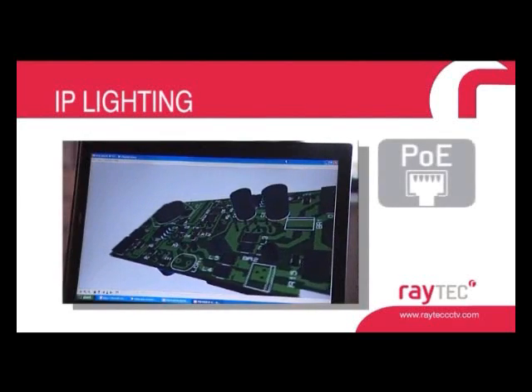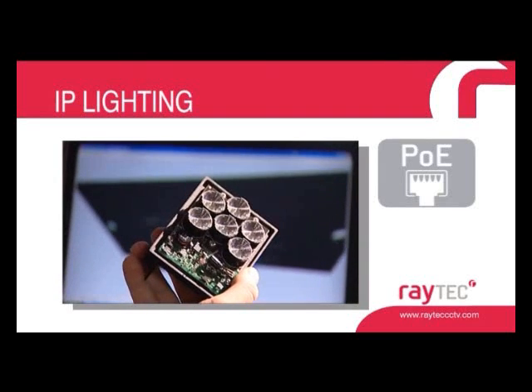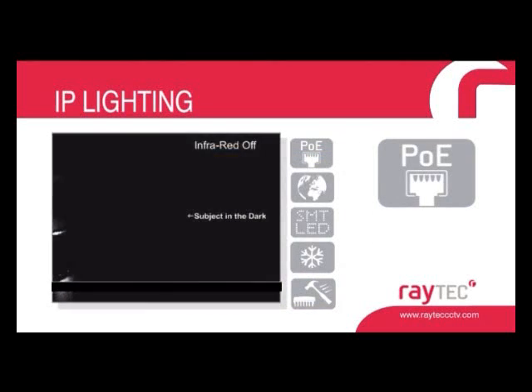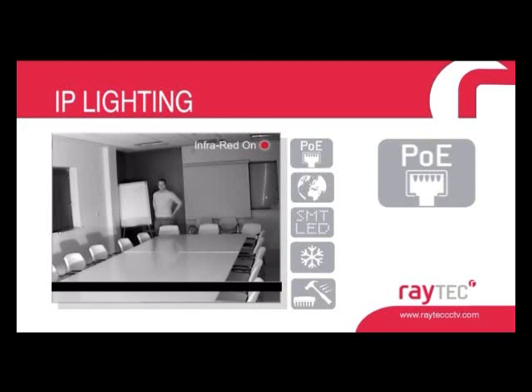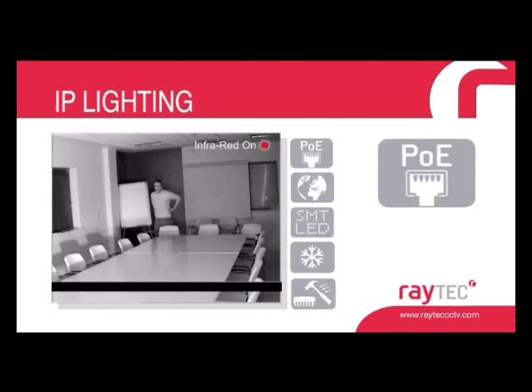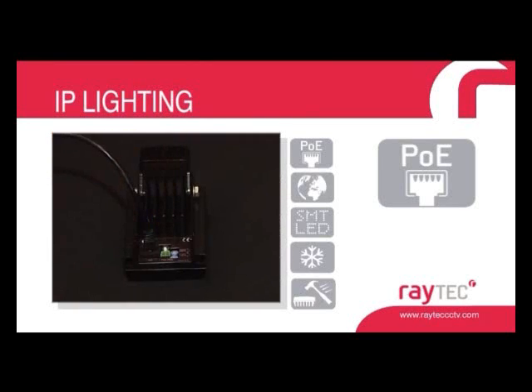IP lighting. A small light making a big difference to how we specify and install CCTV lighting. Specifically designed to work in conjunction with IP cameras, our IP range is designed to run directly from a PoE-enabled network. With built-in control electronics and photocell, installation is as simple as connecting a Cat5 connector. IP lighting is available in both the Raymax and Raylux 25 series.